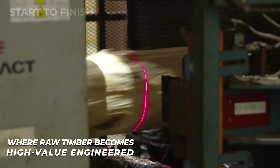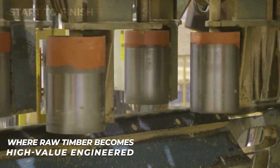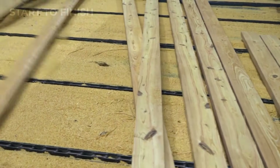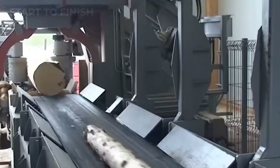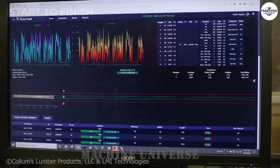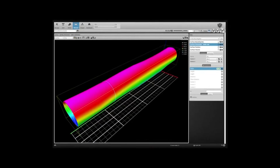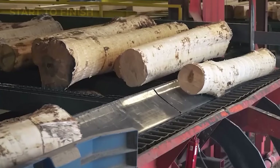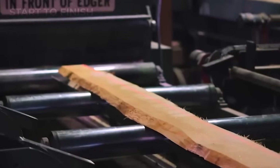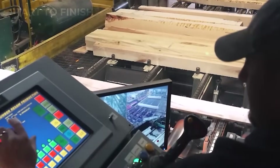Inside the core of the super mill, raw timber enters its most intense and defining stage: the moment when a harvested tree is reshaped into a precision-engineered industrial product. This transformation begins as logs roll onto the primary cutting line, where advanced scanners take a second, deeper reading of every inch of wood. These systems map the log's internal structure, identifying knots, cracks, density shifts, and hidden moisture pockets, and feed that information to optimization software that calculates the perfect cutting pattern within seconds.